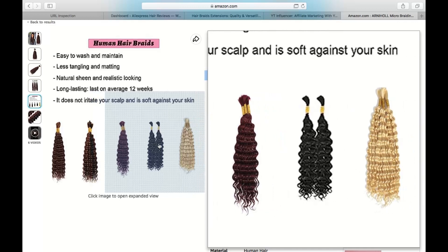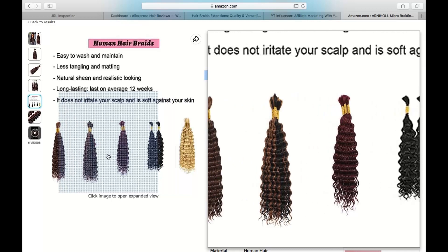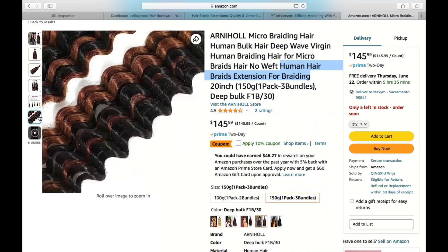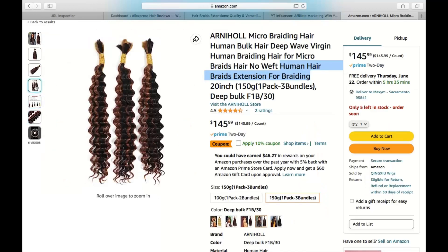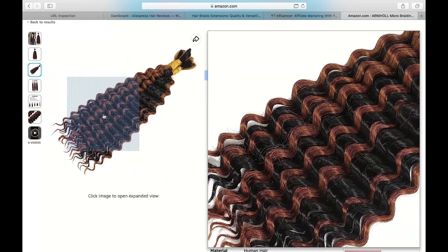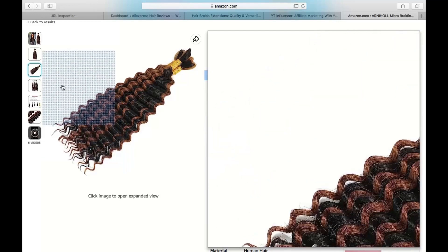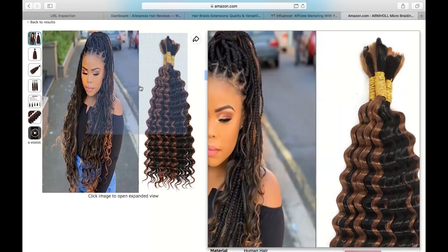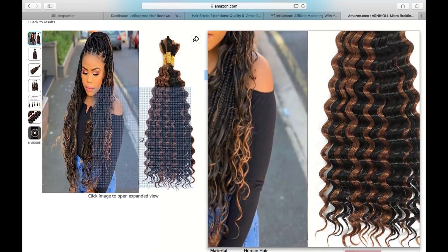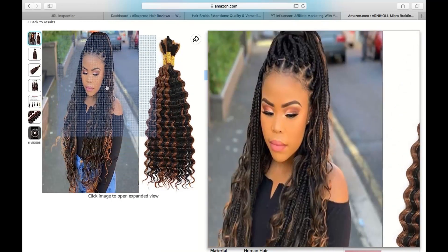In conclusion, human hair braids extensions for braiding have become an indispensable addition to my hair accessory collection. Their exceptional quality, variety of shades and lengths, and durability make them an excellent choice for anyone looking to enhance their braiding styles. If you're seeking versatility, a natural appearance, and long-lasting results, I highly recommend giving these extensions a try.